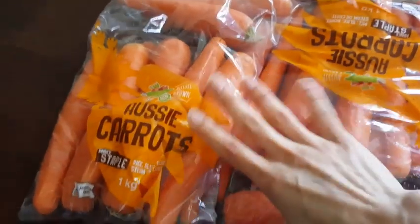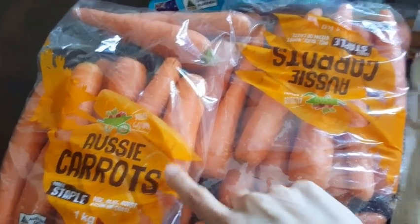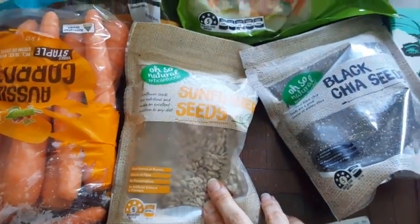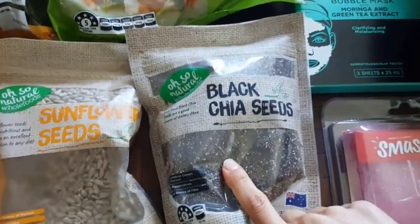And then I bought two packs of carrots — they were $0.99 each. Sunflower seeds $1.89, and chia seeds $5.49.